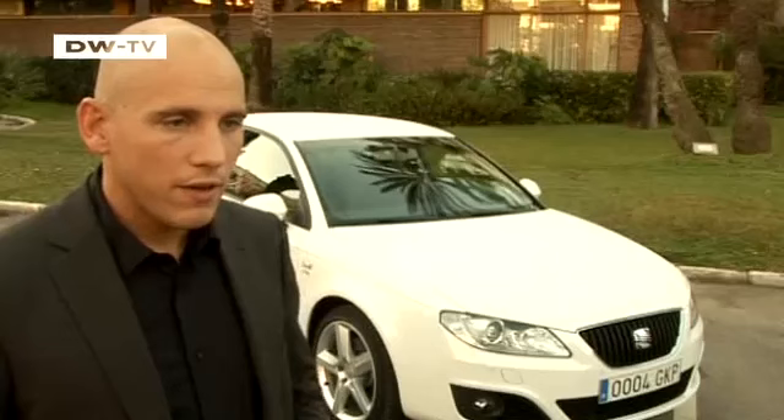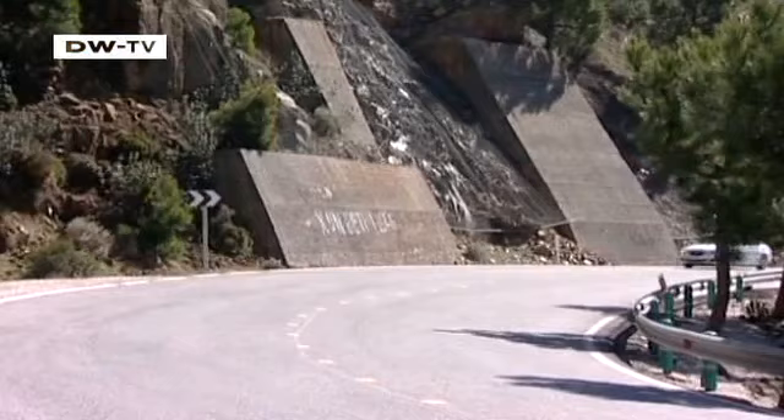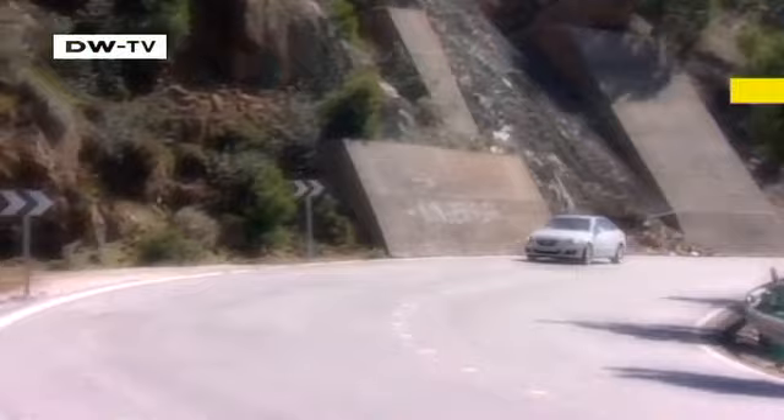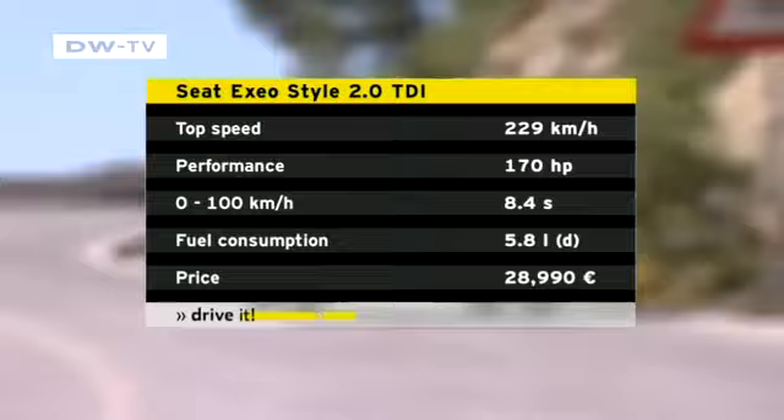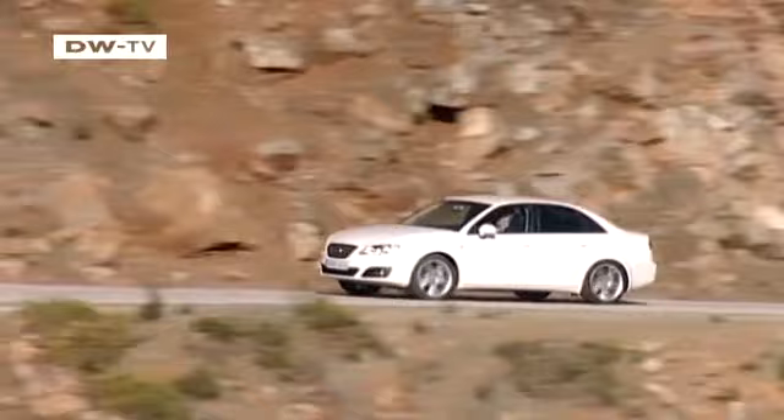The car we tested came with a 170-horsepower diesel. Alexander Skiba tells us the Exeo is available with six different engines — three diesels and three gasoline engines. All of them meet Euro 5 emissions standards, and the diesels are all highly efficient and smooth-running common rail diesels. On the highway, the 170-horsepower diesel can cover 100 kilometers on 5.8 liters of fuel. The car accelerates from zero to 100 in 8.4 seconds and has a top speed of 229 kilometers an hour.